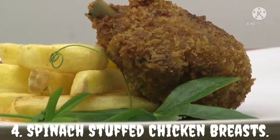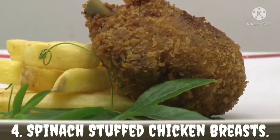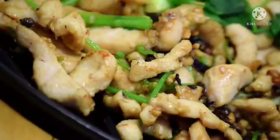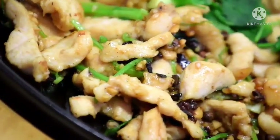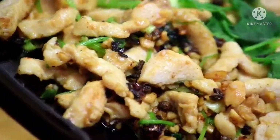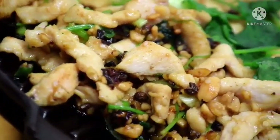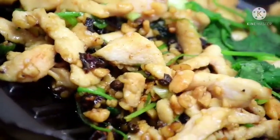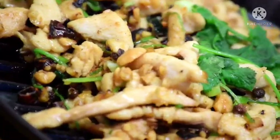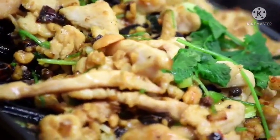Spinach Stuffed Chicken Breasts. This spinach stuffed chicken breast recipe is super quick to prepare, having a low carb of only 3 grams. The cream cheese and parmesan add a ton of flavor, making it delicious. You will just require a few ingredients like cream cheese, parmesan, chopped spinach, a little mayo, and seasonings. It's a snack you can enjoy with friends and family without worrying about your health.